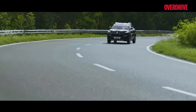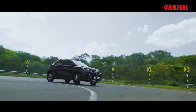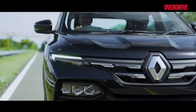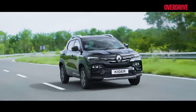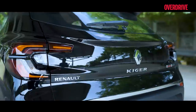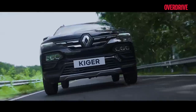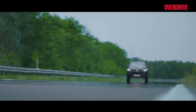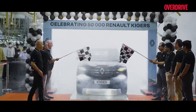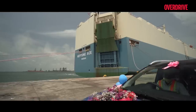Renault has had an illustrious run in India and one of the keys to their success has been the presence of the right products at the right price. But the real flag bearer of that statement has been the Renault Kiger — a smart, sporty and handsome crossover which in such a short time has achieved the successful milestone of the 50,000th unit rolling out of Renault's state-of-the-art manufacturing plant in Chennai.